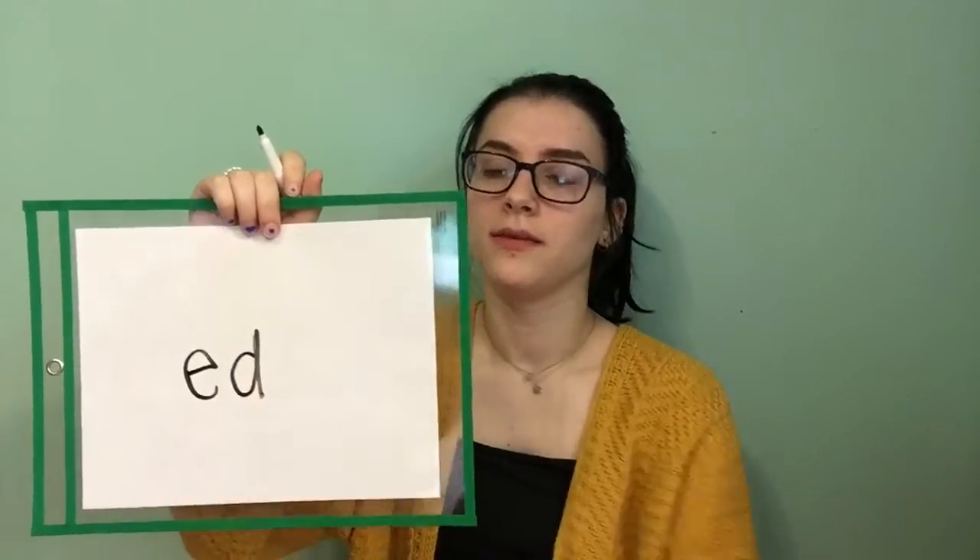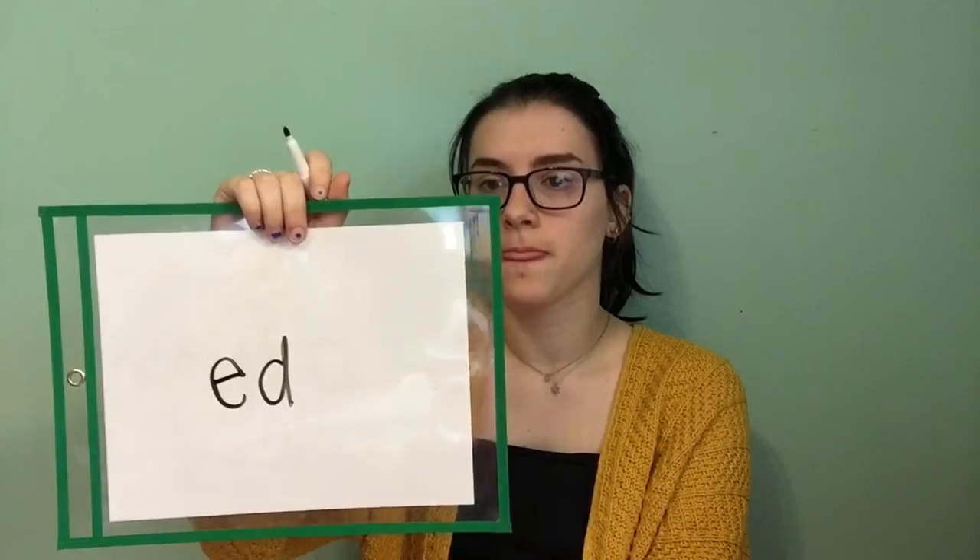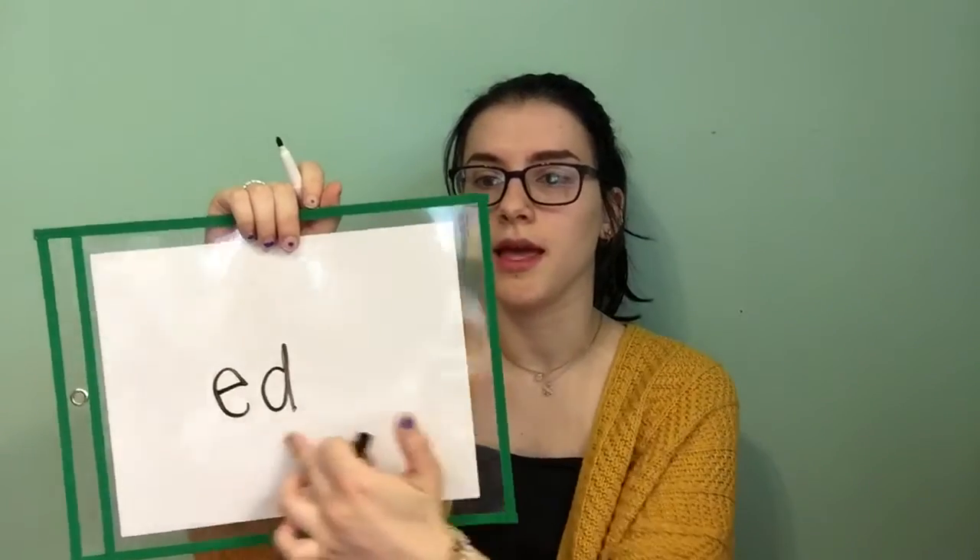Okay, so the next one — this is going to be a two-letter one. What are these letters? E, D. Now try and say them together. Ed, ed. Good job everybody. Okay, so we're going to do another two-letter spelling sound. What are these letters? C and K. What sound do they make together? K, K. Say it again. K. Good job.